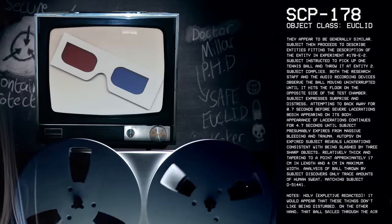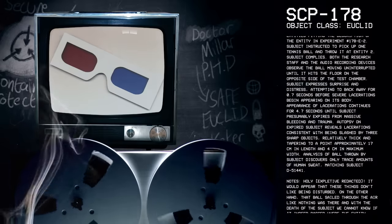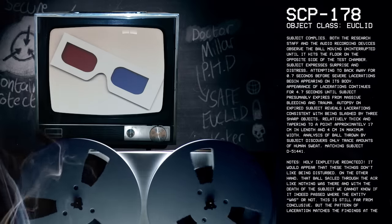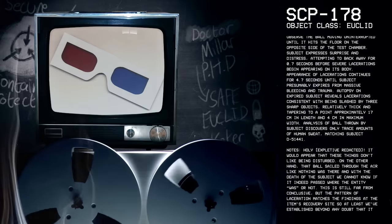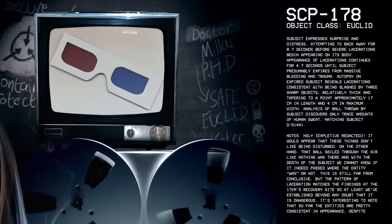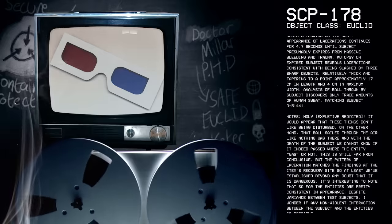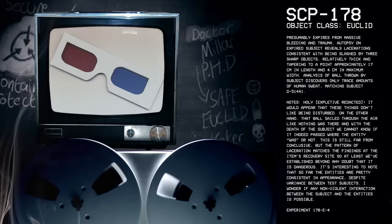Subject expresses surprise and distress, attempting to back away for 0.7 seconds before severe lacerations begin appearing on its body. Appearance of lacerations continues for 4.7 seconds until subject presumably expires from massive bleeding and trauma. Autopsy on expired subject reveals lacerations consistent with being slashed by three sharp objects, relatively thick and tapering, approximately 17 cm in length and 4 cm in maximum width. Analysis of ball thrown by subject discovers only trace amounts of human sweat, matching Subject D-51441.